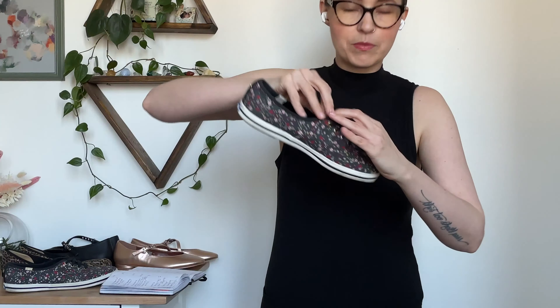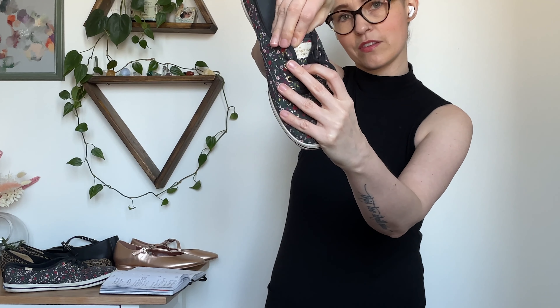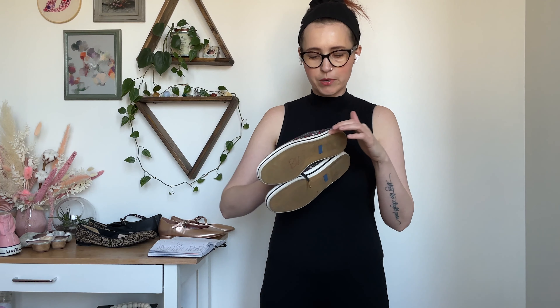These are some Kate Spade Keds. I actually saw these at the thrift store before things closed, and then I saw them again when it reopened and I had a coupon. I knew from the pattern that they were familiar — they say Kate Spade on the tongue of the shoe. They're just a really great everyday basic shoe. I just need to do a little bit of cleaning around the bottom white area. Comps are between $25 and $50.